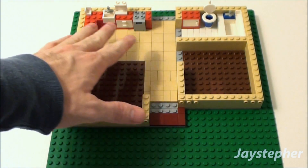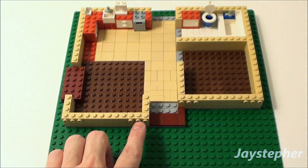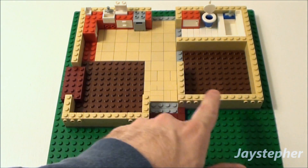Everything pretty much hasn't changed much. You can see I got some of the eyelets here because I'm actually getting ready to put the siding on here.